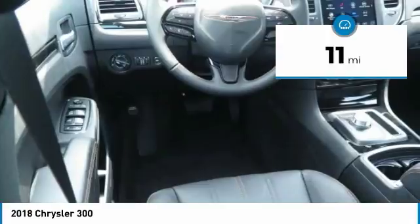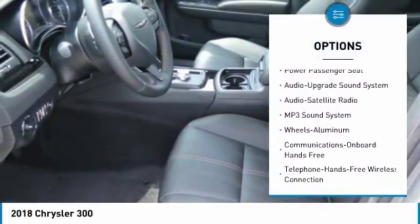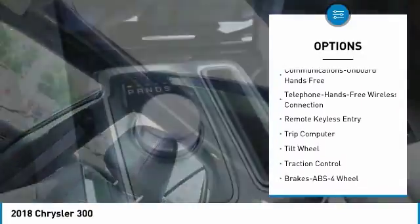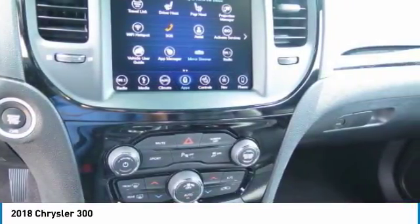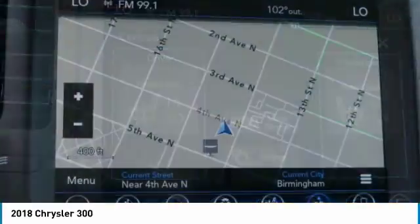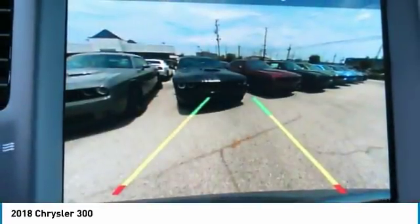Here are some of this vehicle's great options: traction control, power passenger seat, anti-lock braking system, Bluetooth wireless data link for hands-free phone, air conditioning, HomeLink garage door opener, power steering, cruise control, aluminum wheels, and floor mats. This beauty is sure to make you the talk of the neighborhood, so call or drop in for a test drive today.